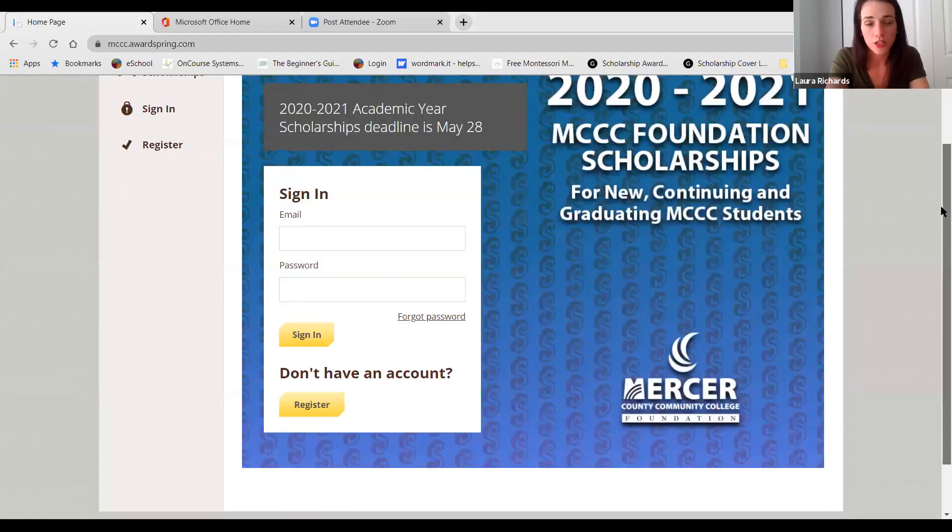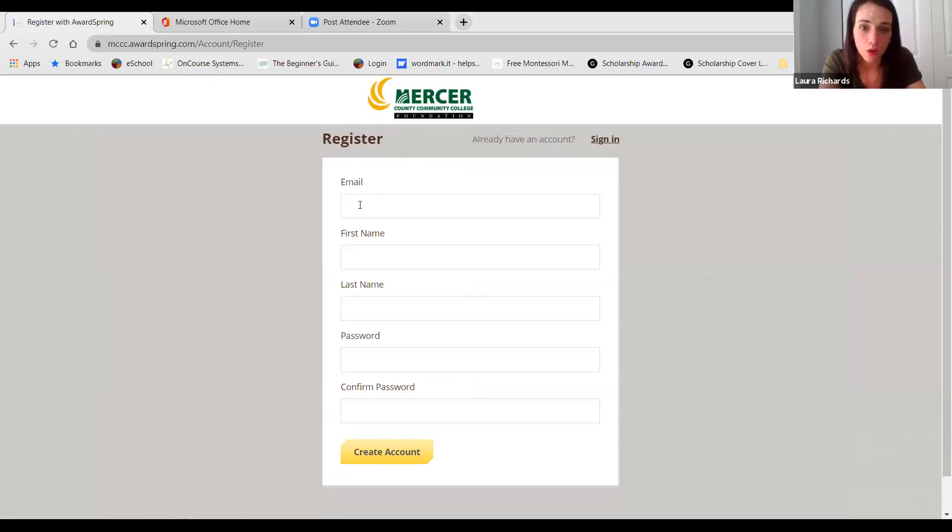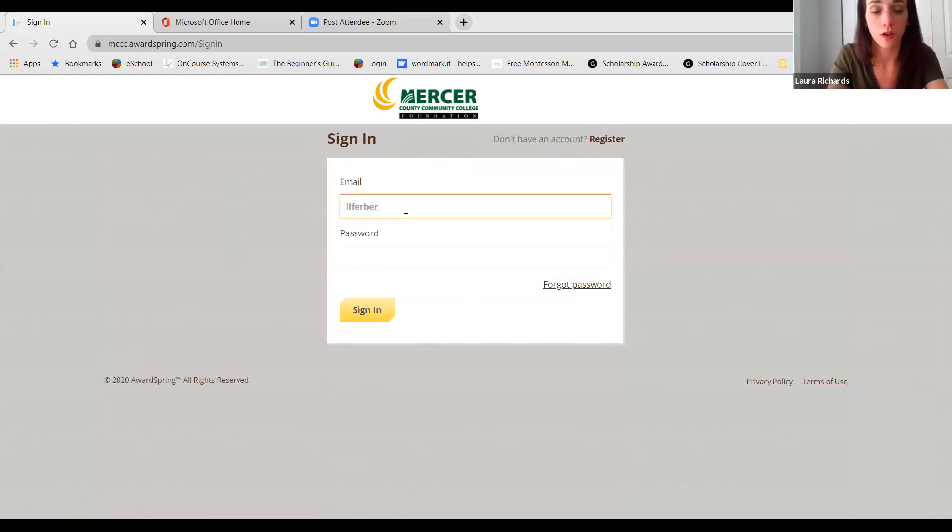I'm going to take you online to our application. Here we go. This is our login screen. If you haven't yet created an account, you're going to register here. We encourage you to use your Mercer email address when you are creating an account. I created an example account, so I'm going to log in so you can see my application.